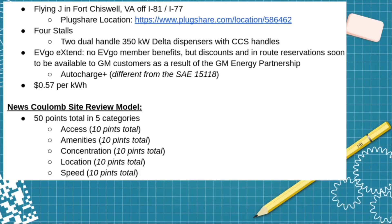The News Coulomb site review model is a collection of 50 points in five categories, 10 points per category: access, amenity, concentration, location, and speed.